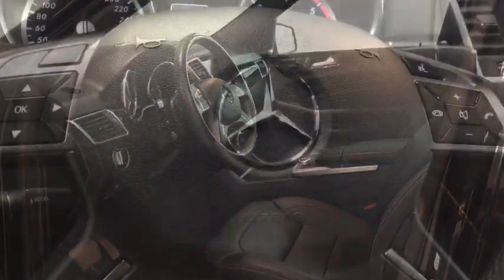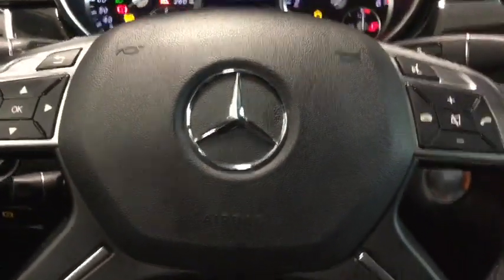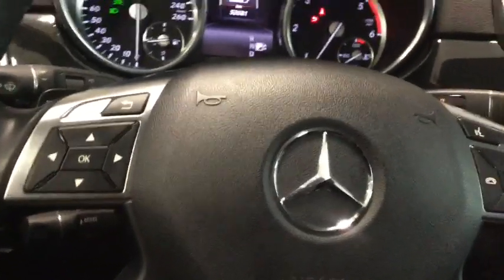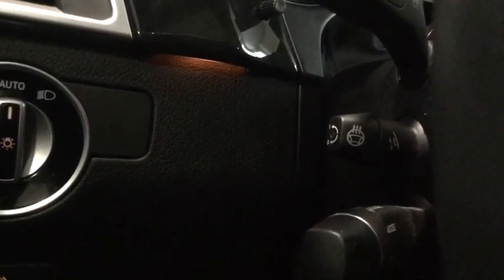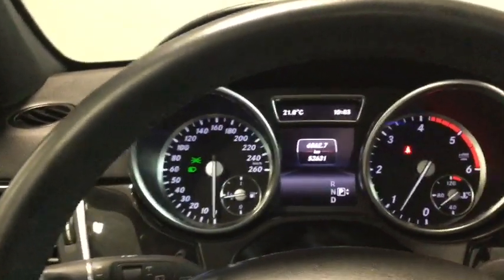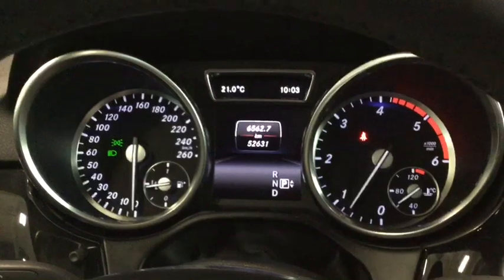Why don't we hop inside and start it up. Starting your Mercedes, simply put your foot on the brake and hit that push start button. Your steering wheel automatically power adjusts and it also has a heated steering wheel, so you'll be nice and comfortable during those cold Alberta winters. Check out the sweet ambient lighting on your dashboard there.